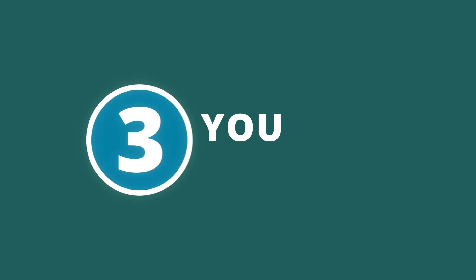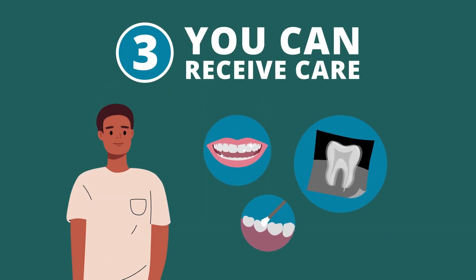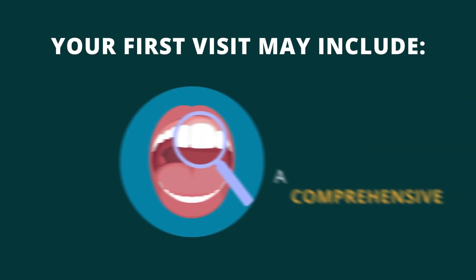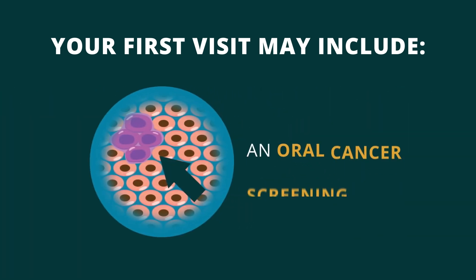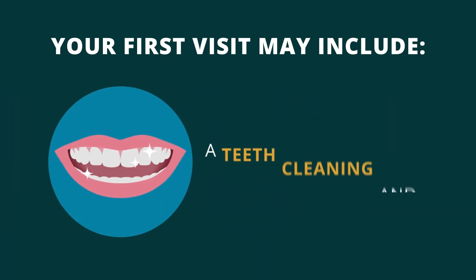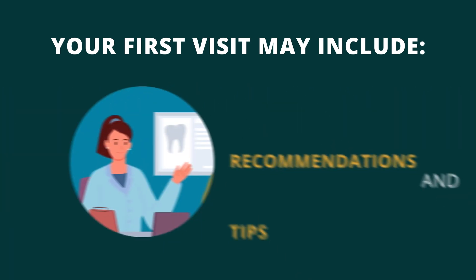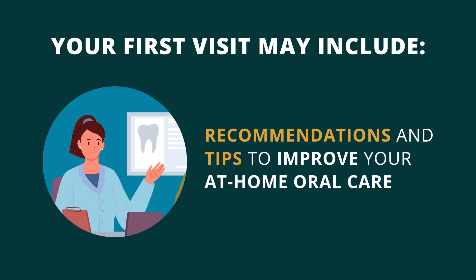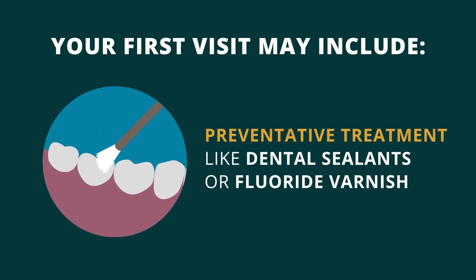Then, you can receive care. Depending on the type of appointment you're scheduled for, your first visit may include a comprehensive exam and evaluation of your teeth, gums, bite and jaw alignment, an oral cancer screening, a teeth cleaning and hygiene assessment, dental x-rays, recommendations and tips to improve your at-home oral care, and preventative treatment like dental sealants or fluoride varnish.